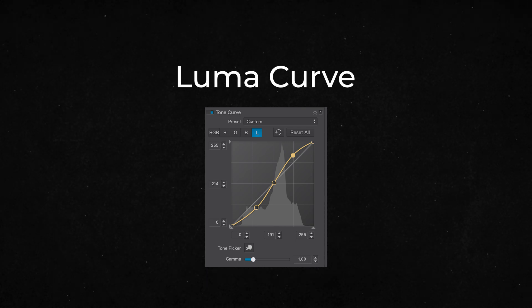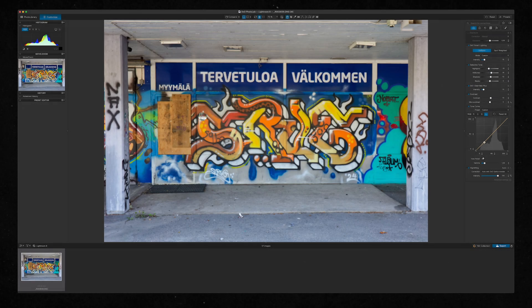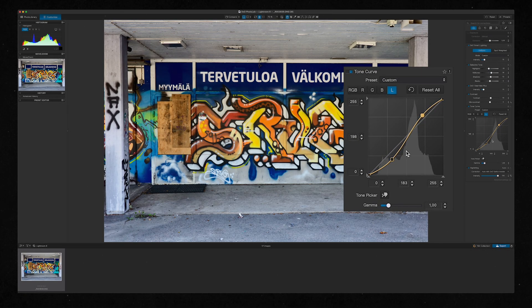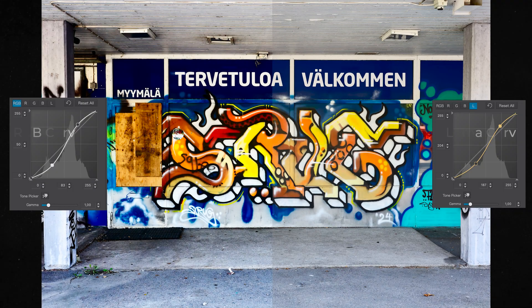The second new feature is luma curves. It's now possible to adjust tones without affecting the colors — there won't be any color shift — so if you want to add contrast without affecting color, this is the tool. The traditional RGB curves are still there if you want them, but the luma curve is a great new tool to improve contrast. I think it's a really good addition to the tool palette.